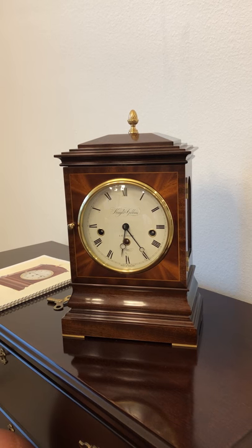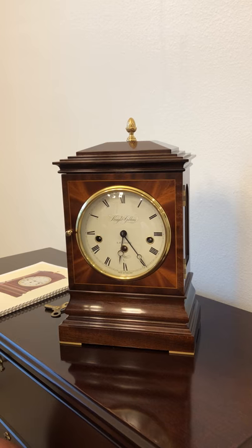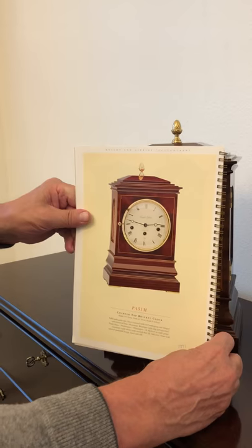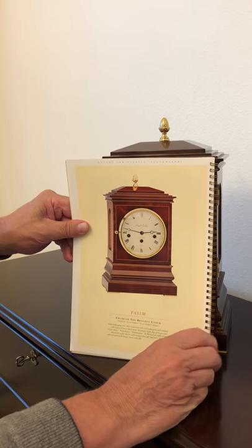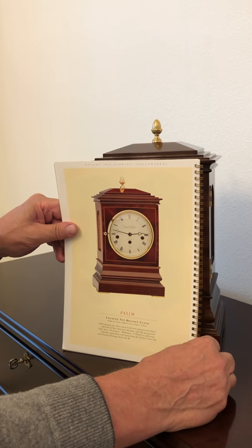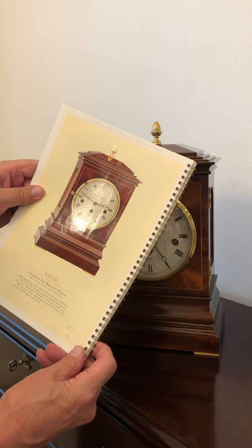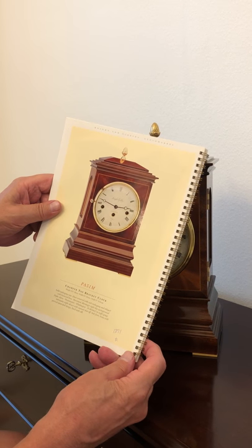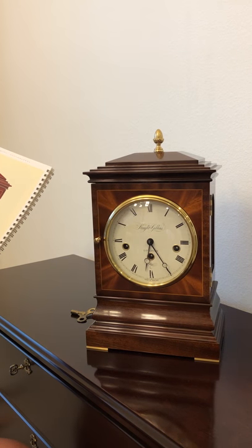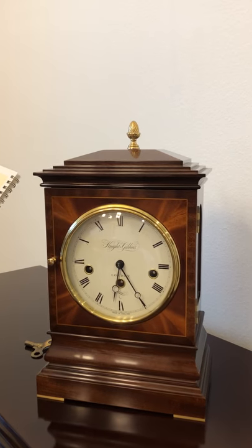We bought this clock directly from Knight and Gibbons. In their brochure — and this is a copy of the brochure — this particular clock is called the PA 51M. It's a chamfer top bracket clock. Height 13 inches, width 8 inches, depth 5 inches. Solid mahogany case; the door is veneered with curl mahogany and inlaid with boxwood lines.